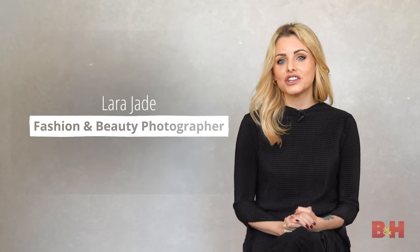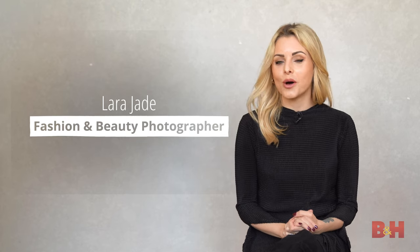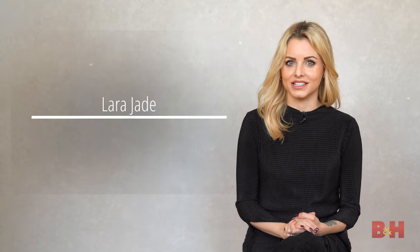Hi, I'm Lara Jade. I'm a fashion and beauty photographer based in New York City, and today I'm going to give you my top tips on fashion photography and answer some of my most asked questions.